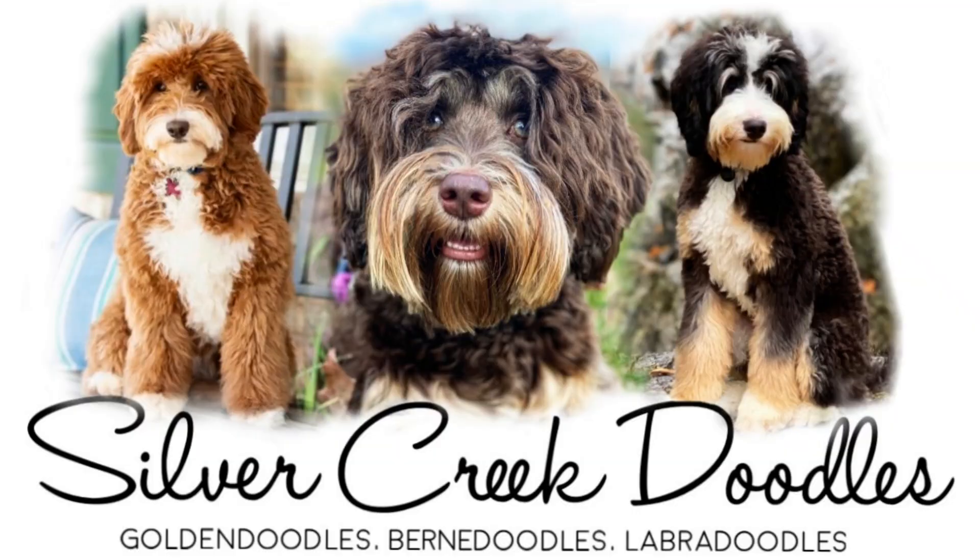Hey guys, Billie Jenkins here with Silver Creek Doodles. Today Millie's puppies are five days old, and what we're doing today is continuing the early neurological stimulation and the early scent introduction.